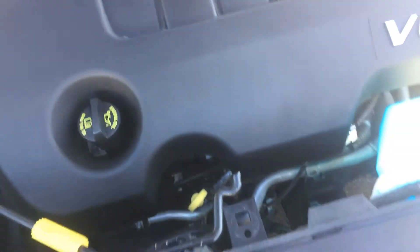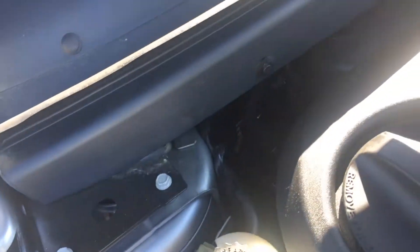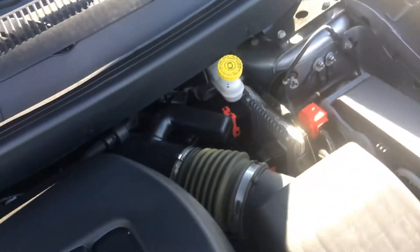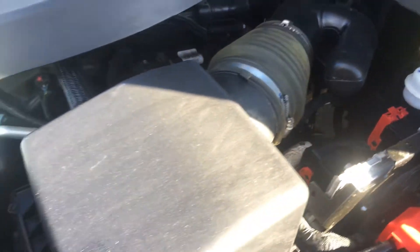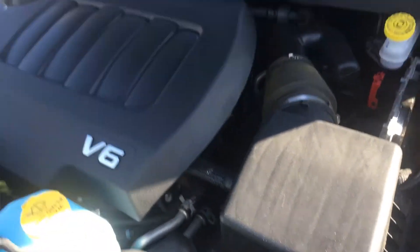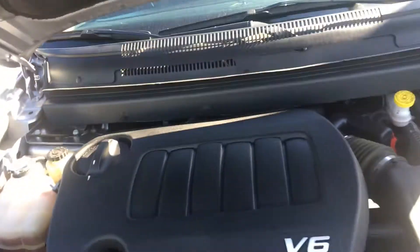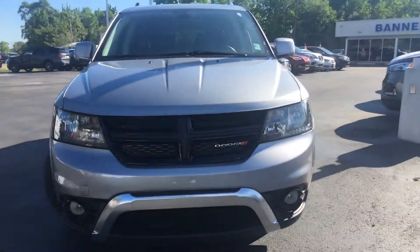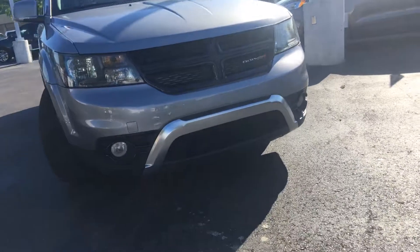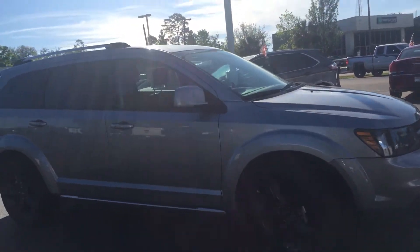Not much to see with this large cover on it, but it's on the other side. Very clean look.